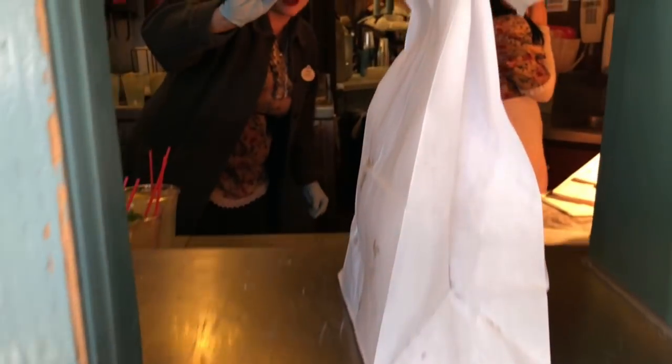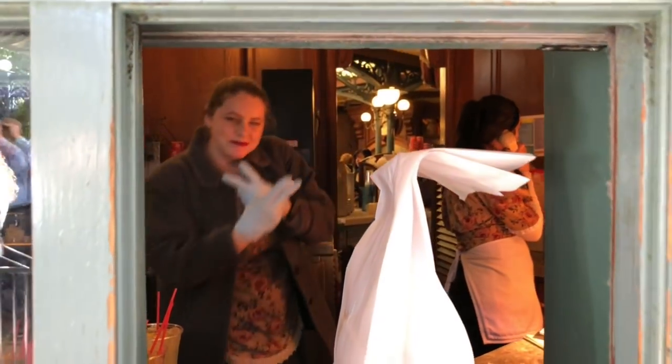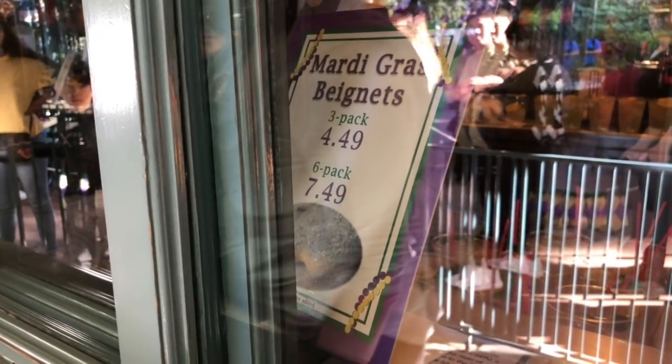This month it is the Mardi Gras Beignets, cause it's Mardi Gras time! Mardi Gras Beignets! As you can see, 3 pack $4.49, 6 pack $7.49. All right, I got 'em. Already seeping through the bag. Let's go eat these things.